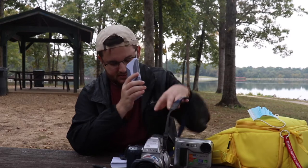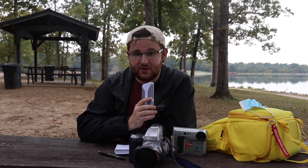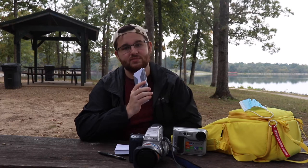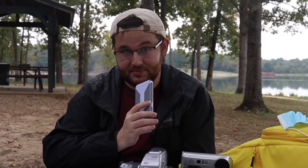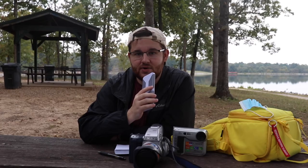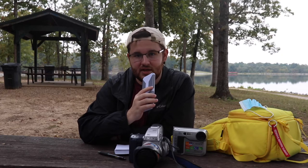One of the stickers even goes as far as saying this thing can take up to 1,000 pictures on a battery life and can last up to one and a half hours — but boy oh boy do I have some news for you. That's all there really is to know about this camera, so let's go ahead and hop into the field test, take it out, take some pictures, and see how it goes.